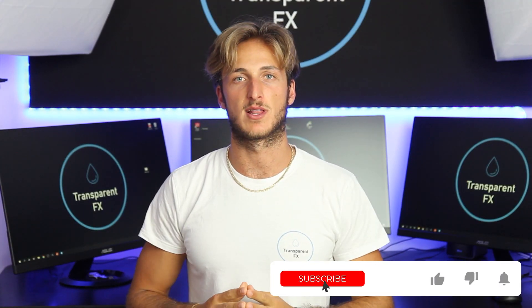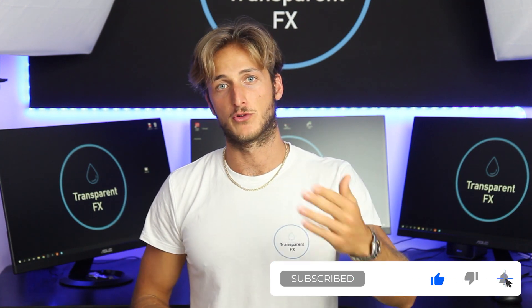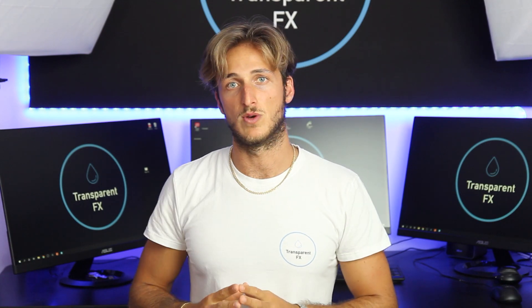If you enjoyed the video make sure you smash that like button and comment below — it really does support the creation of more free education and analysis. Also make sure you check out the mentorship program — link is in the description. It's a very complete program where you first learn all the rules of the rule-based strategies and then trade them with me each and every day, with market breakdowns, entries, stops, take profits, and answers to every question you have.